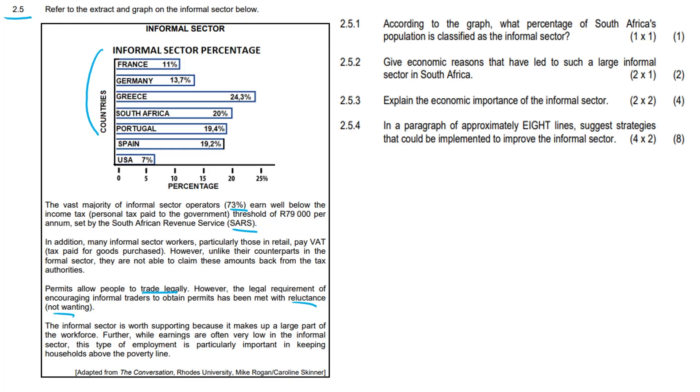The informal sector is worth supporting because it makes up a large part of the workforce. While earnings are often very low in the informal sector, this type of employment is particularly important in keeping households above the poverty line.